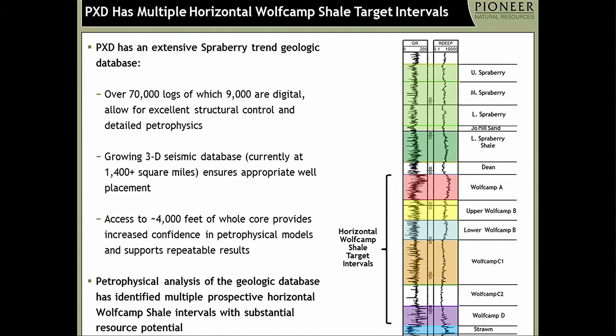This reminds me of the Eagleford situation where prior drilling gave us a tremendous amount of data. We have about 9,000 digital logs that allow us to put significant structural control on this play. 3D seismic is important — we have a huge database of 3D simply because you don't want to drill into fractured zones. And matching roughly 4,000 feet of core with the petrophysics allows us to accurately predict the oil in place figures. In this play it's a shocking number — something like 50 to 100 million barrels of oil per section in place. With the Wolf Camp shale about 2,000 feet thick in many areas, there is a substantial resource potential.